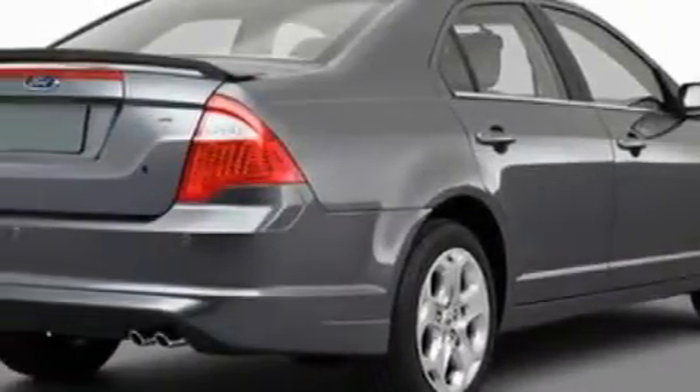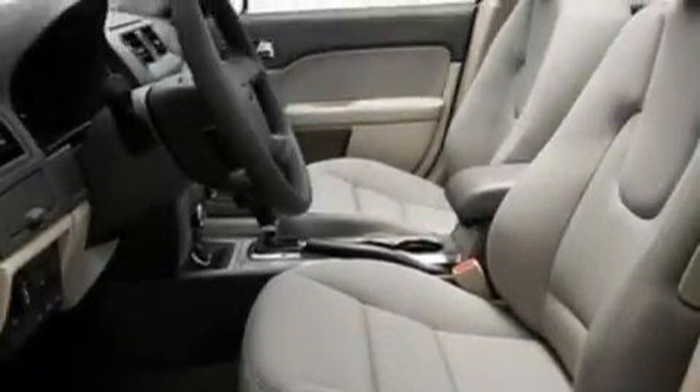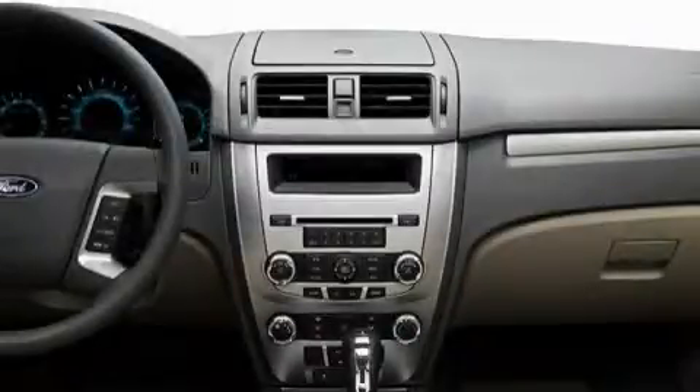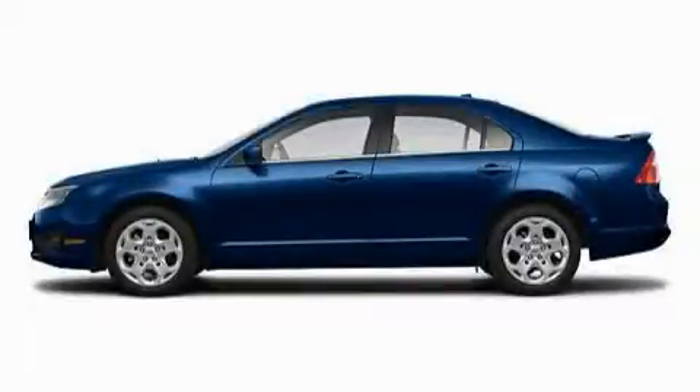Its top features include a power driver's seat, cruise control, and steering wheel mounted controls, commercial free satellite radio, a low tire pressure indicator, traction control and stability control systems, and it's easy to see why this vehicle is an excellent choice. Stop by today and test drive this automobile for yourself.